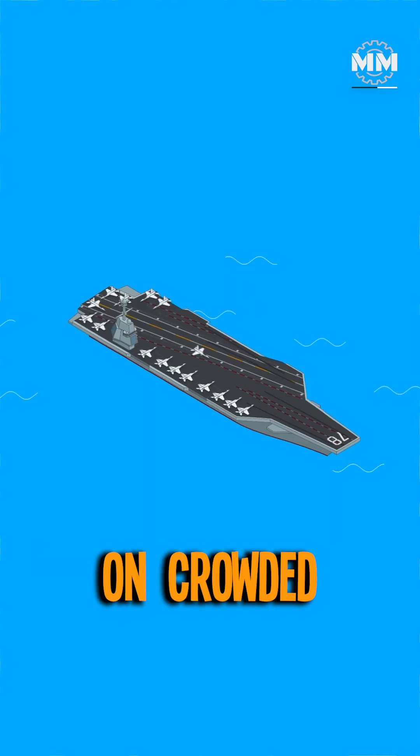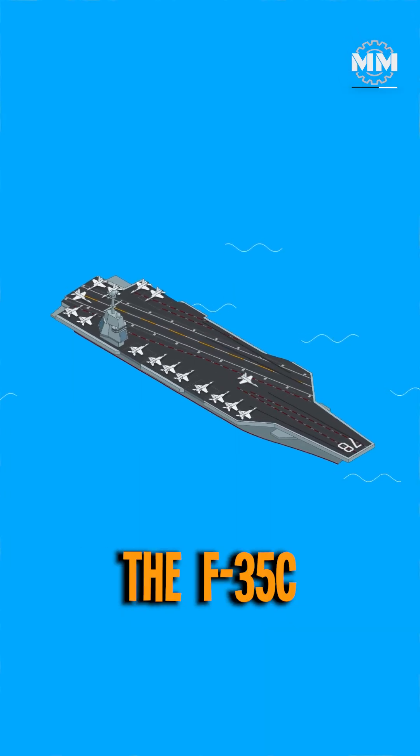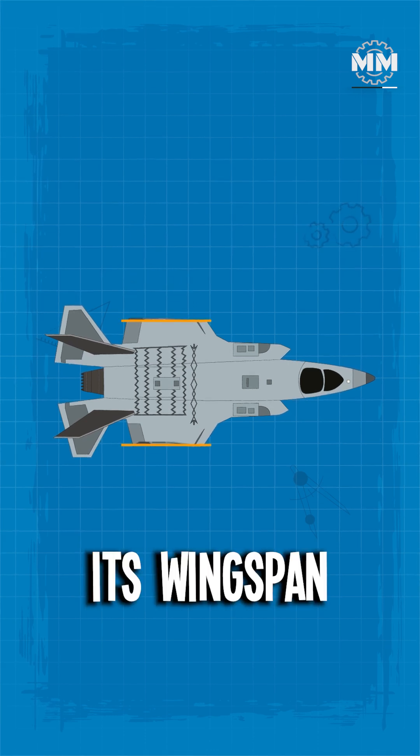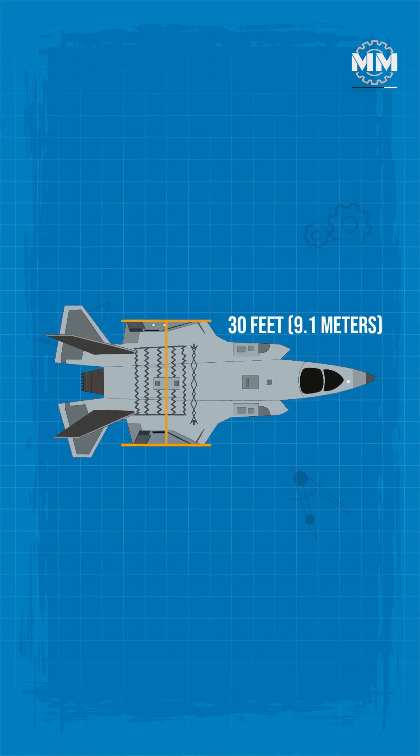To optimize space on crowded carrier decks, the F-35C is equipped with folding wingtips, reducing its wingspan to approximately 30 feet when folded.